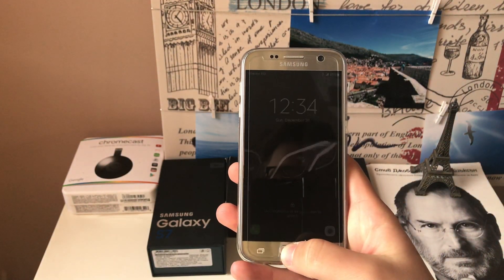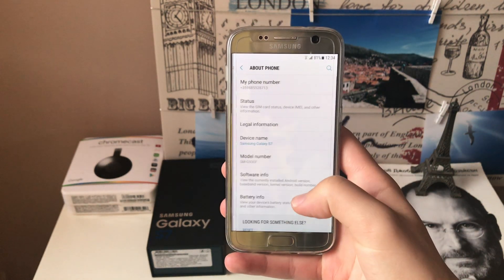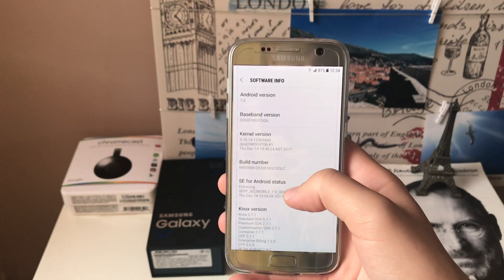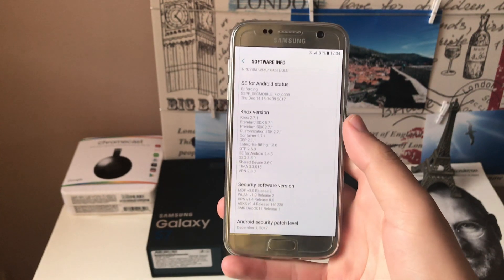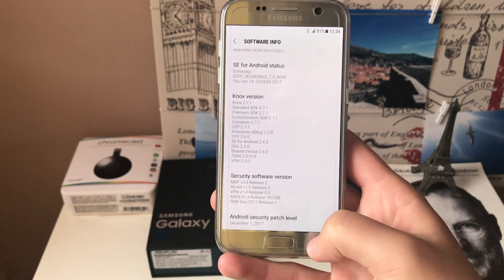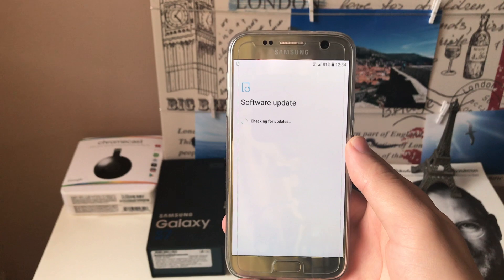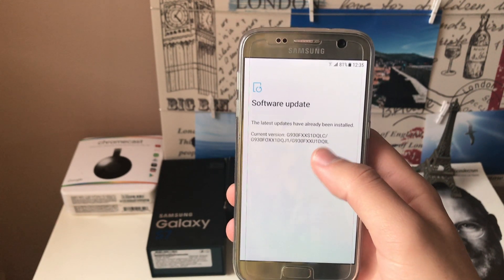Hello everyone, The Edge here back again with another video. Today I'm going to tell you why I went full stock on my Samsung Galaxy S7. Let me go to software info and show you that I'm running the stock firmware — Android 7.0 with Samsung Experience. The Android security patch is December 1st, and this is the latest update for my device. I'm running DQLC, which is the latest version for this device.